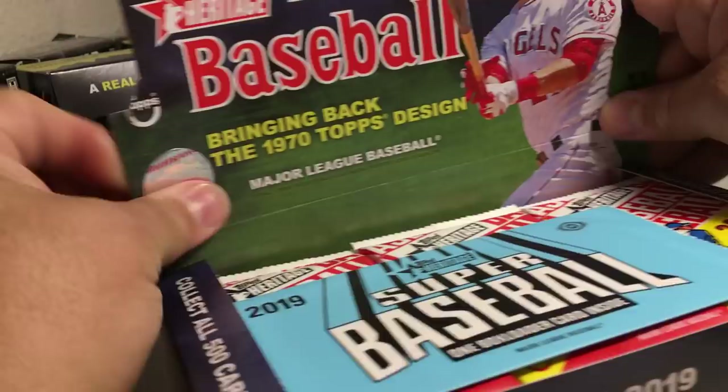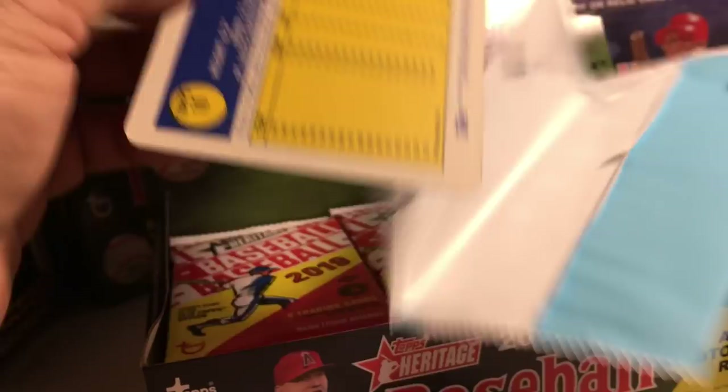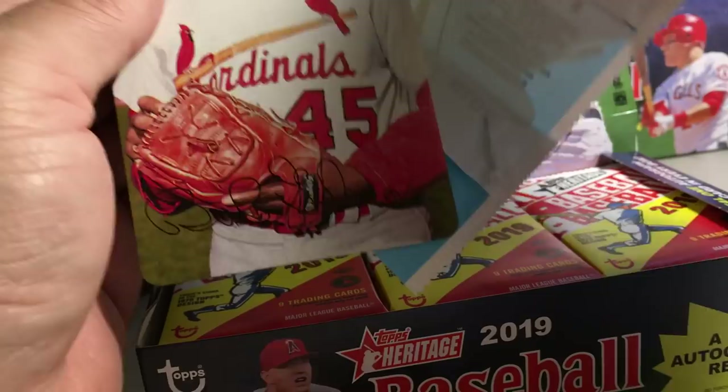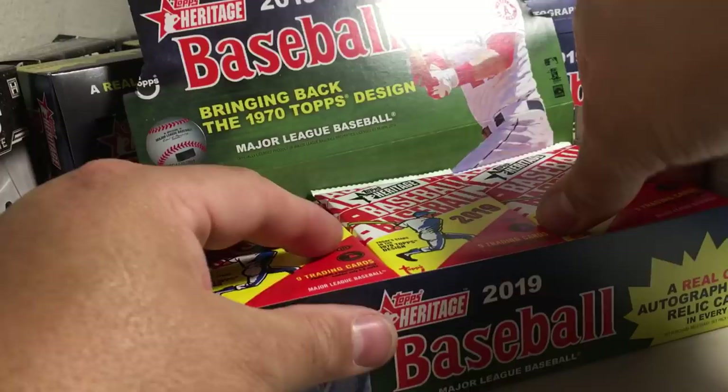This is the fourth box. We haven't got one of these yet — a Super Baseball box loader. Let's see what this looks like. Bob Gibson. That's cool. Like a super, those are pretty sharp looking. They got facsimile autos. I wonder if they have actual autos out of those. So let's see what we get in this box.